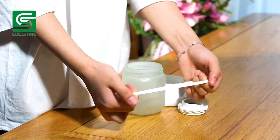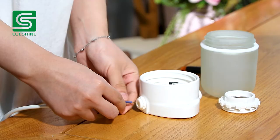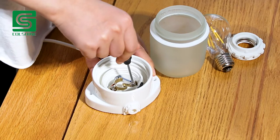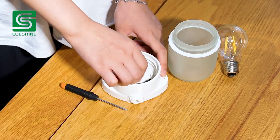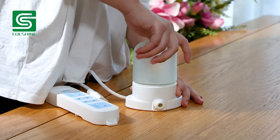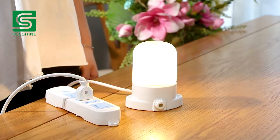Colshine is committed to the enterprise spirit of dedicated craftsmanship and continuous innovation to produce the best quality products and provide the best quality service. If you aim to purchase high quality lamps and fittings, we are undoubtedly the supplier you are looking for.